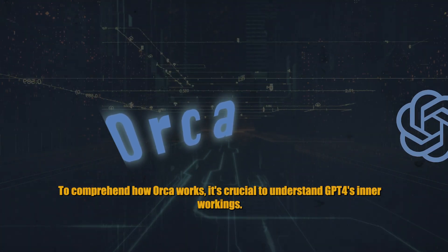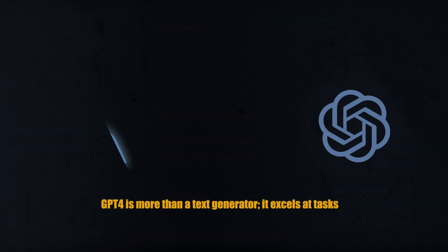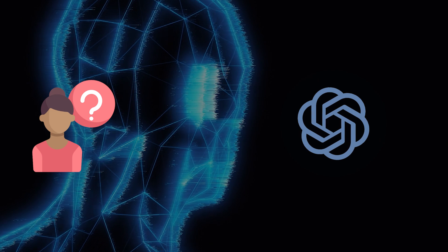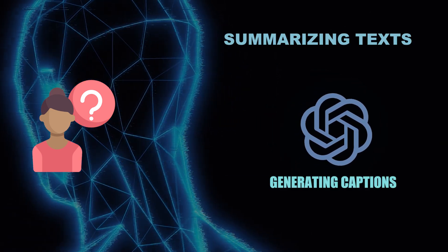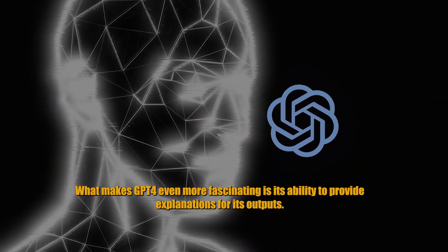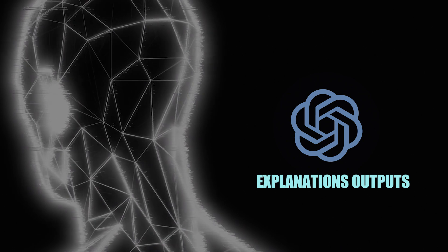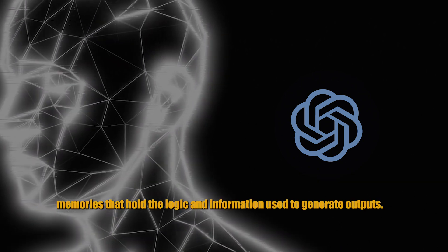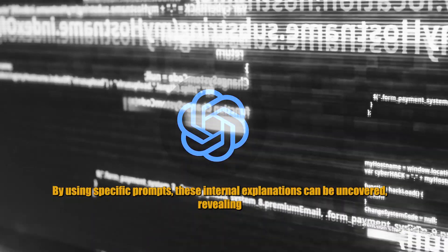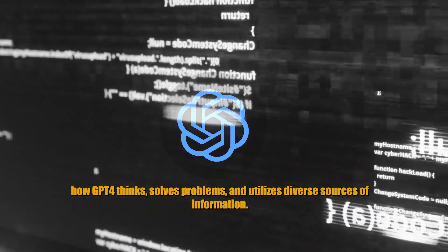To comprehend how ORCA works, it's crucial to understand GPT-4's inner workings. GPT-4 is more than a text generator — it excels at tasks involving reasoning, such as answering questions, summarizing texts, and generating captions. What makes GPT-4 even more fascinating is its ability to provide explanations for its outputs. These explanations exist in GPT-4's internal states, reflecting its thoughts and memories that hold the logic and information used to generate outputs. By using specific prompts, these internal explanations can be uncovered, revealing how GPT-4 thinks, solves problems, and utilizes diverse sources of information.